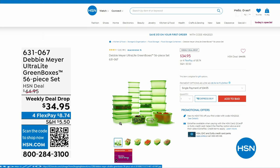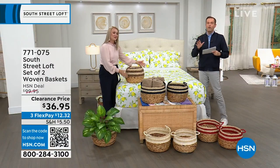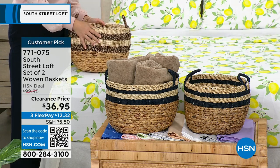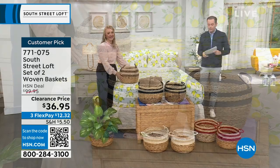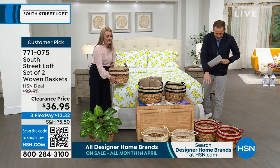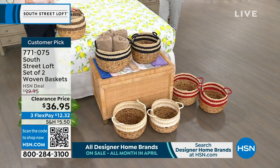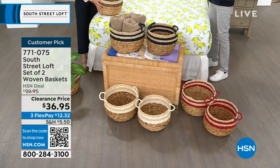Next up — probably the most popular item of the hour alongside the sheets — we have a set of two woven baskets. Regular HSN price is $100; we're discounting them to $36.95. From towels to toys, anything you can think of: these look amazing and are so functional. We have gorgeous colors — Stephanie's holding the black; in the middle is the navy; down front is the white; and to the side is the red.